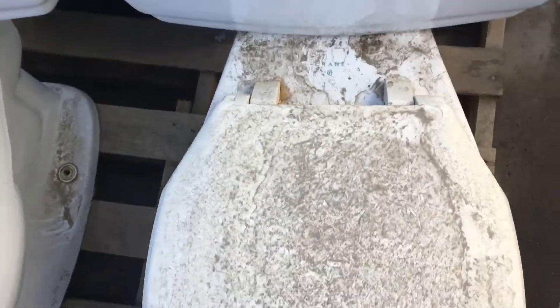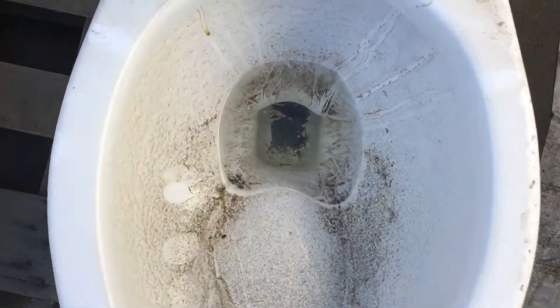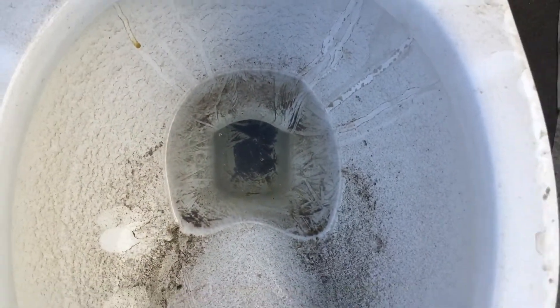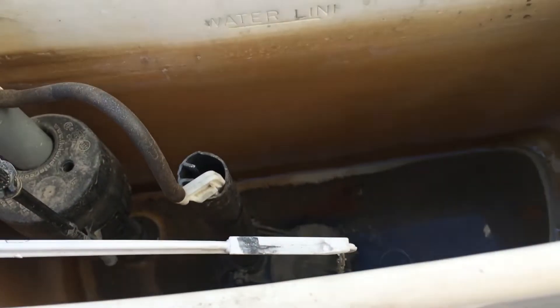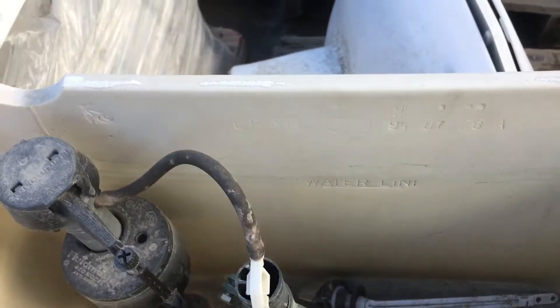Here we got three Crane toilets. I thought this was a Radcliffe, but it has a really weird trapway. This Radcliffe's got parts straight about — it's more of a normal Radcliffe.